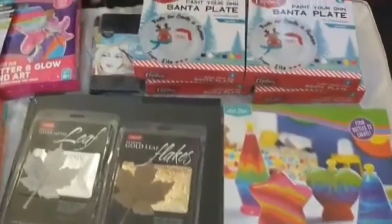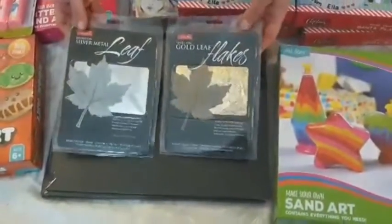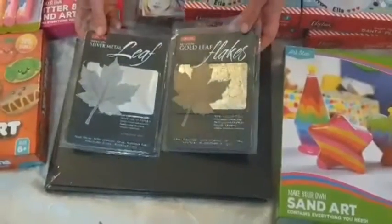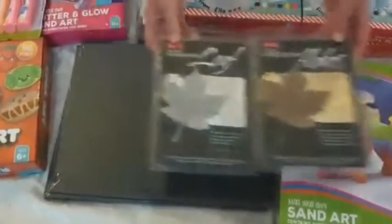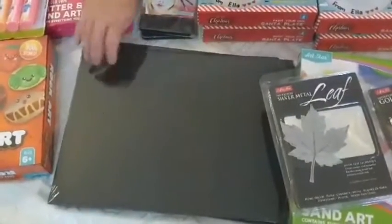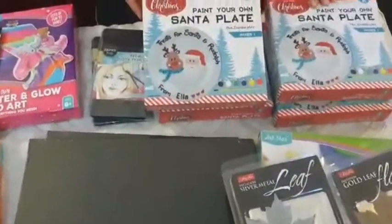We want to do some artworks upstairs, so we've got this gold leaf and this silver leaf — these were a bargain, they're normally $12 and they were only $3 each. We also have five black canvases here, which were a bargain at $2 each.